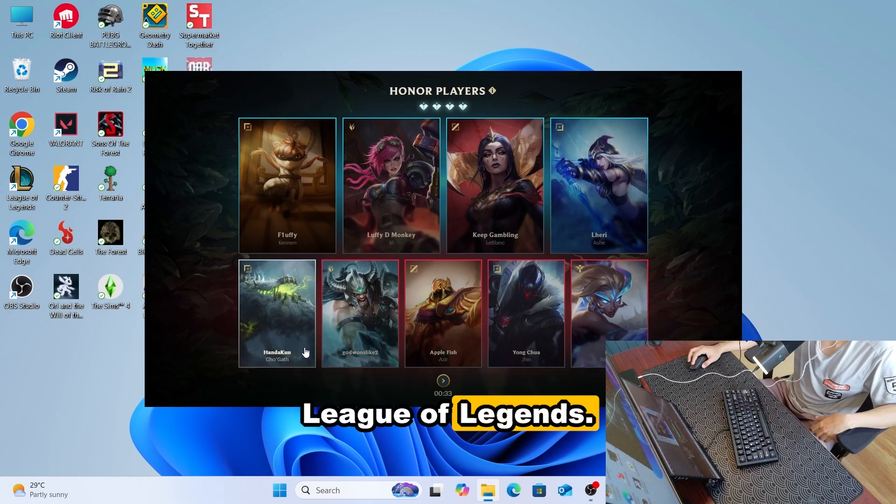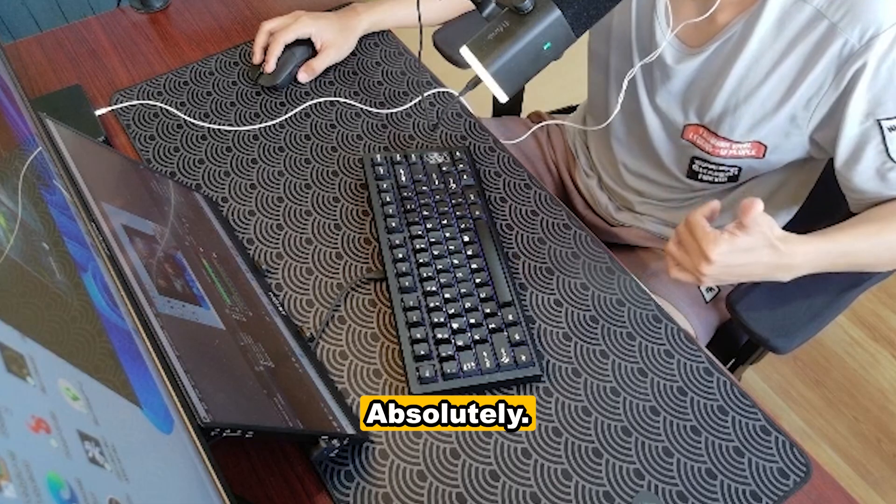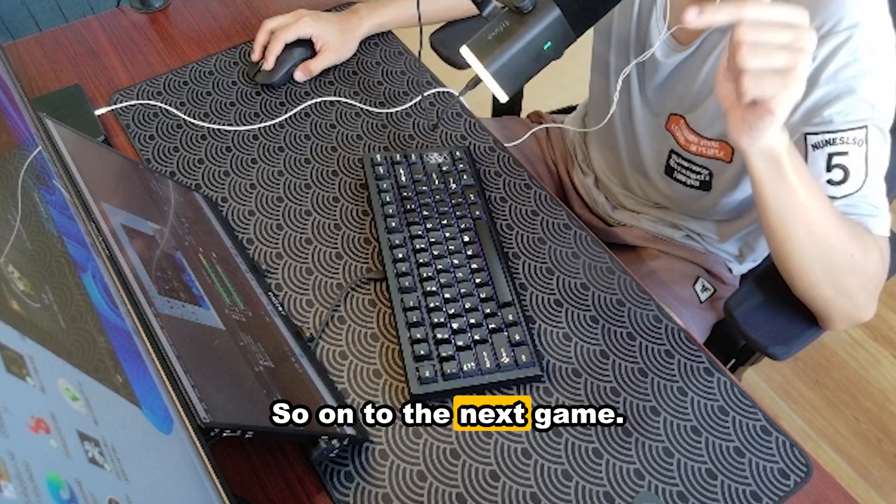That's it for League of Legends. Did I have fun? Absolutely. Was it playable? Absolutely. If you're playing League of Legends on this mini PC, you can absolutely do it. On to the next game.